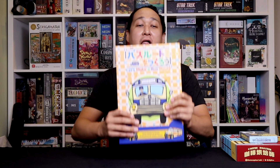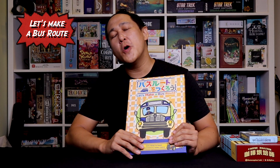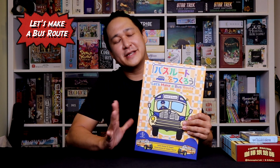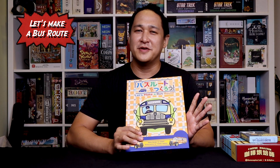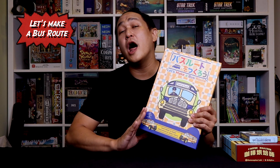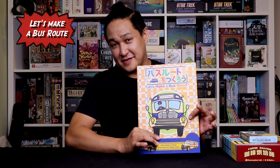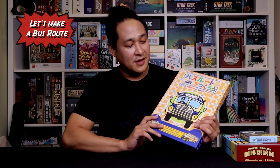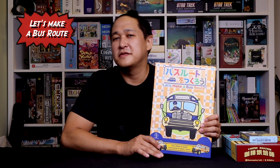Number 6 is Let's Make a Bus Route. I know it's very controversial putting this so low — a lot of people love this game and I'm not one of them. I really like it and it's probably one of my favorite roll-and-writes, but I'd lean toward something else if I had to choose. When it first came out it was very different from anything else. You have this map of Kyoto — because Sashi is from Kyoto — and you're drawing a bus route onto the map. Everyone else has other buses and you're trying to have an almost Tron-like battle.